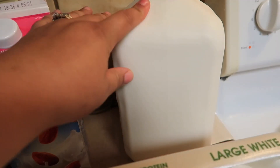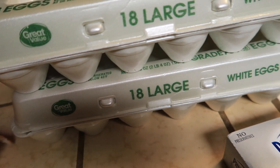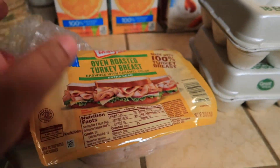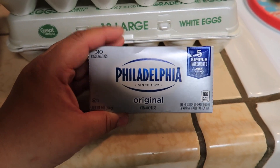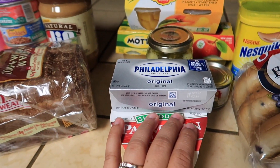I also got the almond milk, which is for my kids' shakes, a gallon of milk, two packs of the 18-count large eggs, and this Oscar Mayer oven roasted turkey breast for my kids' sandwiches.